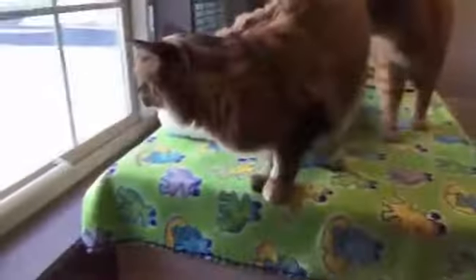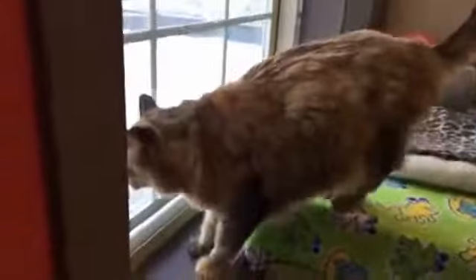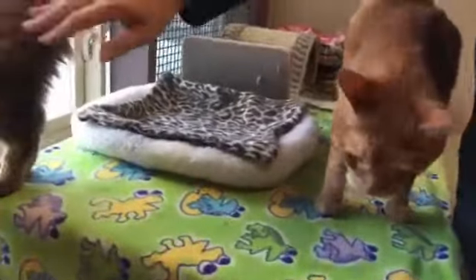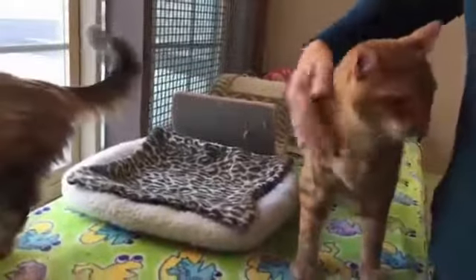Isn't she gorgeous? Her fur is not only otherworldly looking, it's so soft — it's crazy how soft she is. She came in together with Wheatley, who we'll meet in a second, and I think both of them are seven years old. They've been together the whole time.